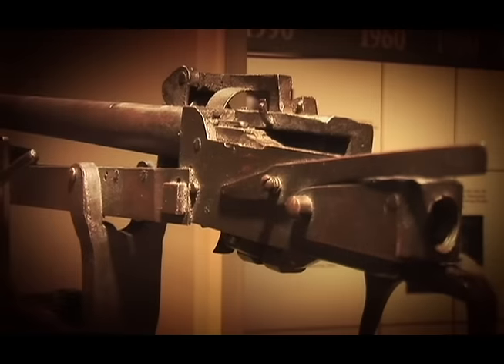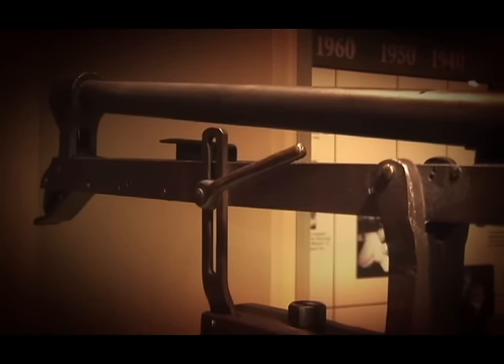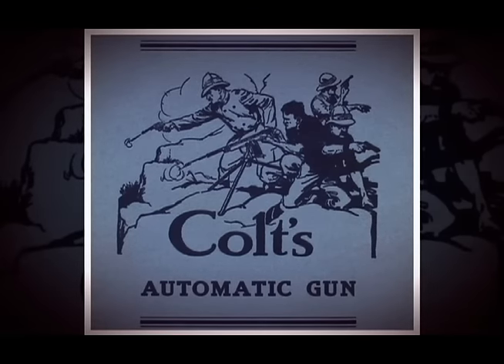When he was satisfied with the invention, he took it to Colt and said he had designed a new machine gun. They were interested, and they began producing it as the Model 1895.